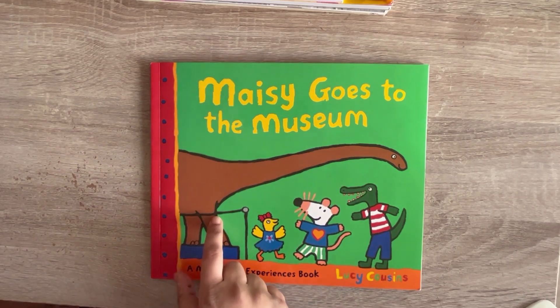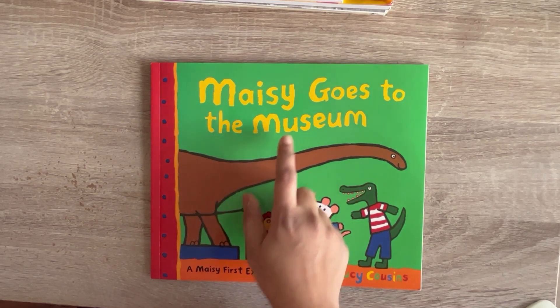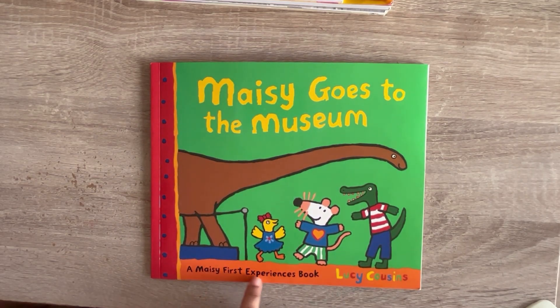Hello kids! Let's read a book. Maisie goes to the museum — a Maisie First Experiences book by Lucy Cousins. Let's get into the book.